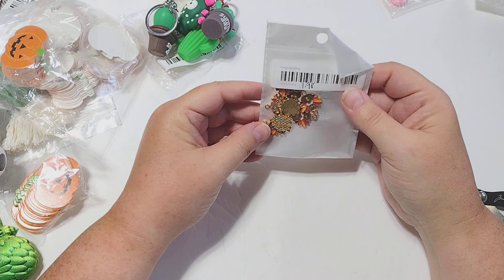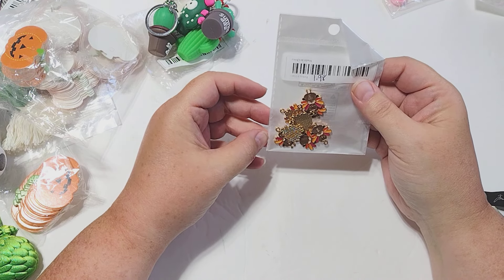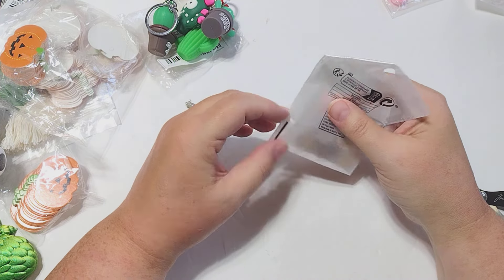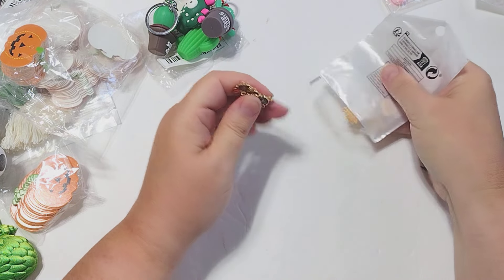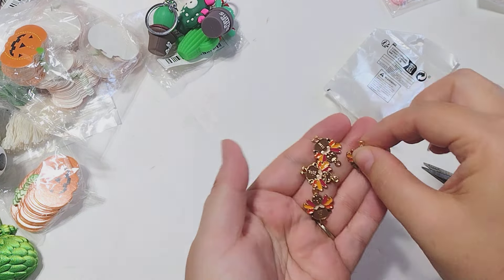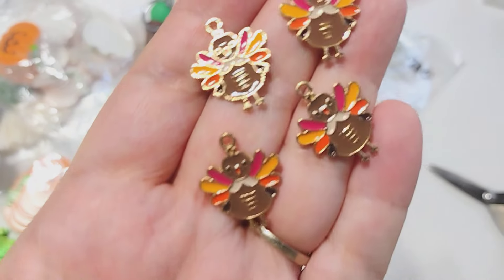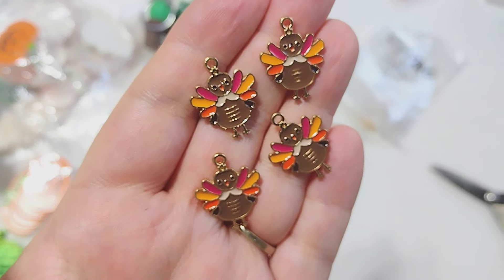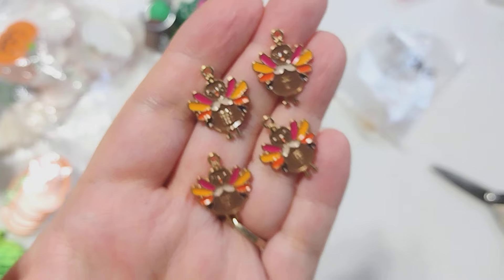I picked up these little turkey charms for Thanksgiving and fall time. They were $1.98 for 10 pieces. I just thought the little design of these was super cute. I don't do a whole lot of fall or Thanksgiving crafting, but I couldn't pass up on these little turkeys — they were so cute. I had to get those, they were really fun.